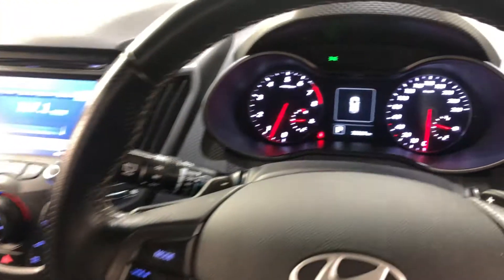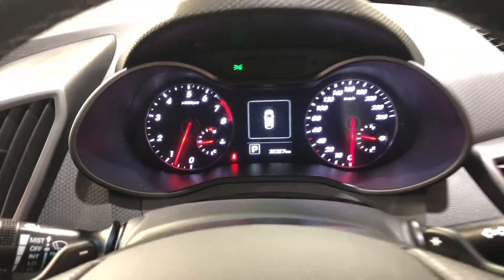This car has also travelled 32,000km on the clock. It comes with two sets of keys and a full set of books.